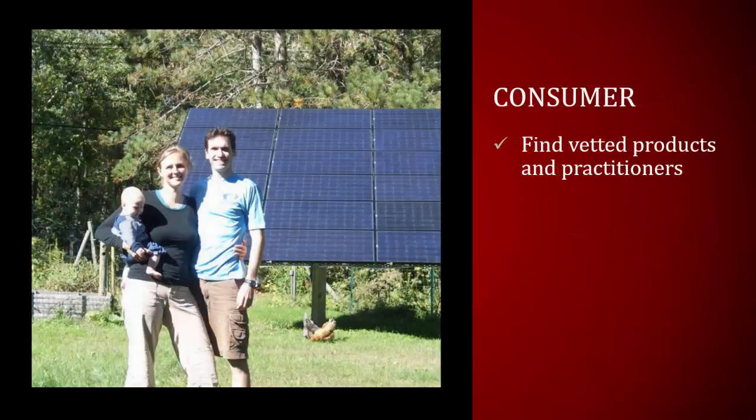Third are the consumers. We are a society of online shoppers. Once digital credentials find their place in the open market, consumers will have a way to find vetted products and practitioners. With awareness of the value of these digital representations, consumers will look for this digital mark of quality. The consumer will have the opportunity to view the credential on a website, email signature, or social media, and can click to learn more about it rather than just accepting it at face value or ignoring it.